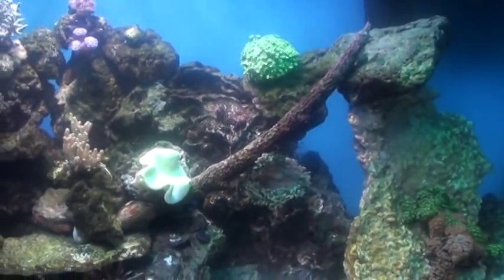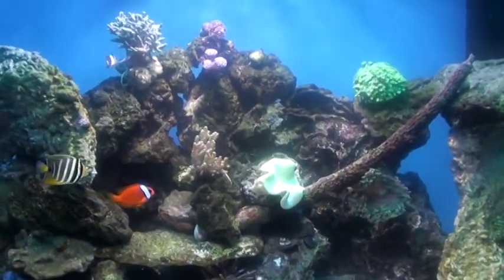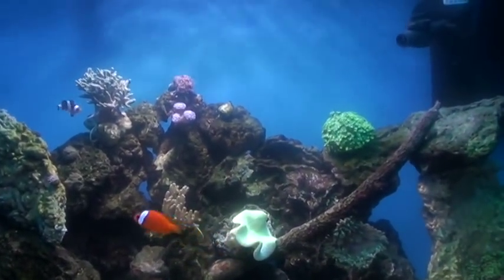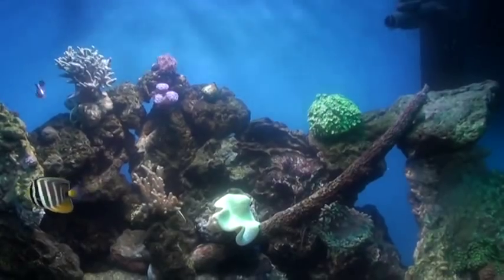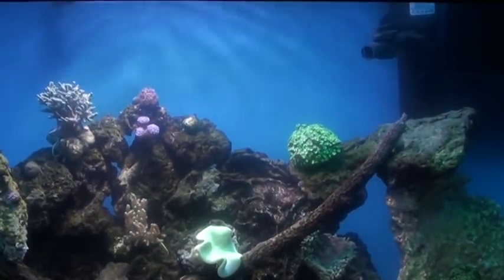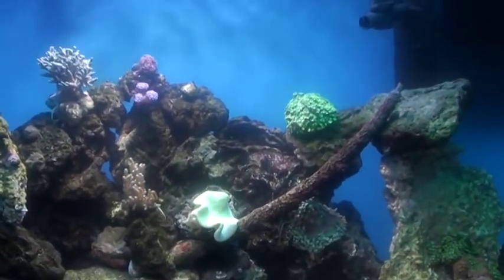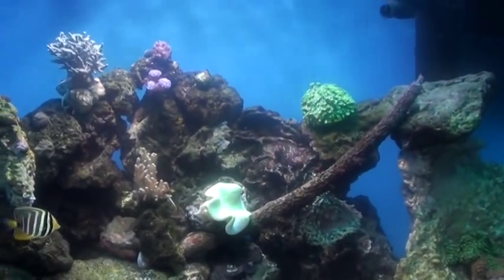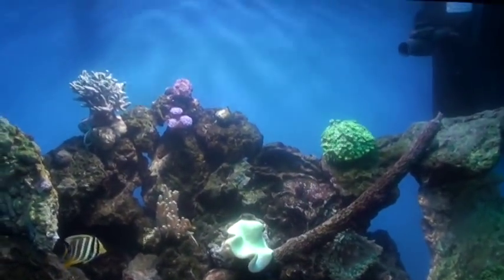I recently added one metal halide and I have compact fluorescents which is another 250 watts. Right now I'm actually not using the white lights — I'm just using the halide and the blue lights only.